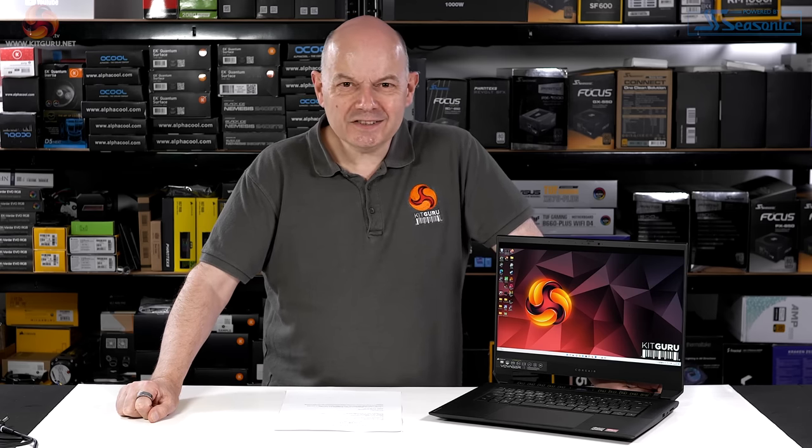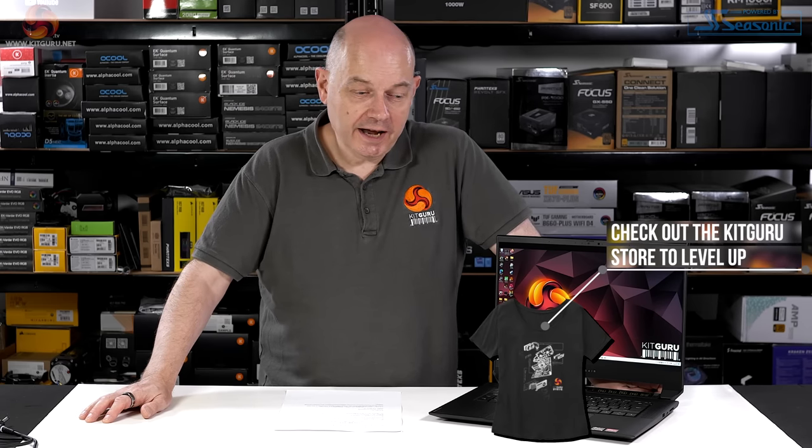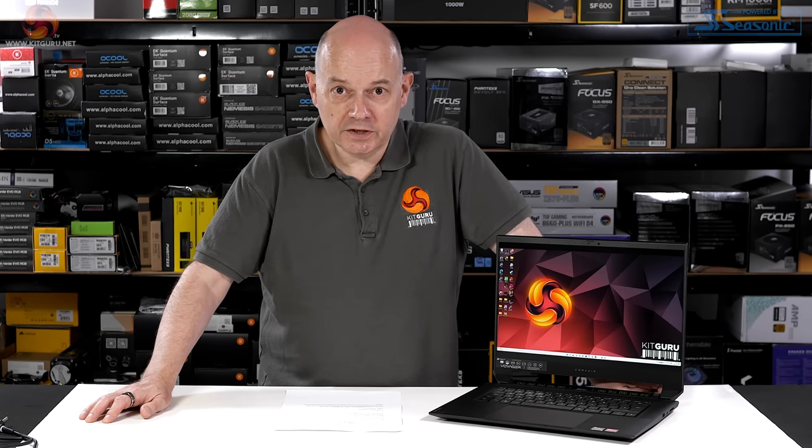Overall, it's a seven and a half — worth considering. I was close to an eight — worth buying — but dipped down slightly. It's not a failure by any standard, and it's an interesting first take on laptops by Corsair. I'm looking forward to whatever they do next.